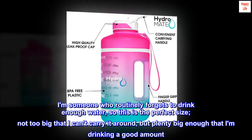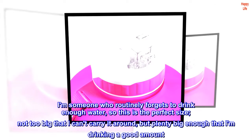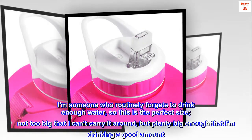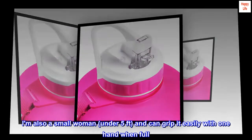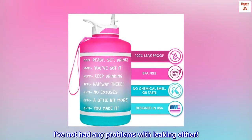I am someone who routinely forgets to drink enough water, so this is the perfect size — not too big that I can't carry it around, but plenty big enough that I am drinking a good amount. I am also a small woman, under five feet, and can grip it easily with one hand when full. I've not had any problems with leaking either.